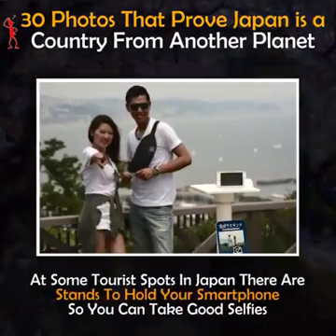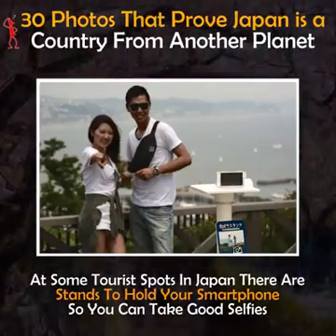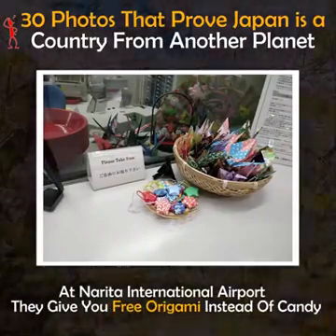At some tourist spots in Japan there are stands to hold your smartphone so you can take good selfies. At Narita International Airport, Tokyo, they give you free origami instead of candy.